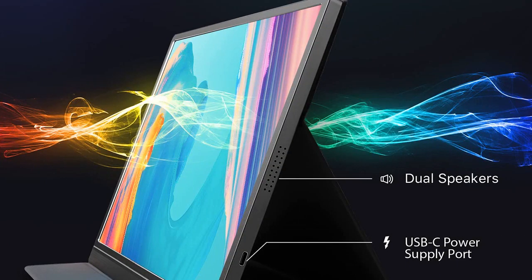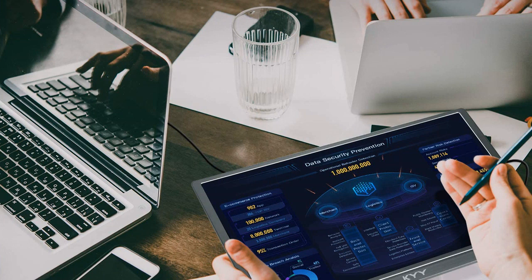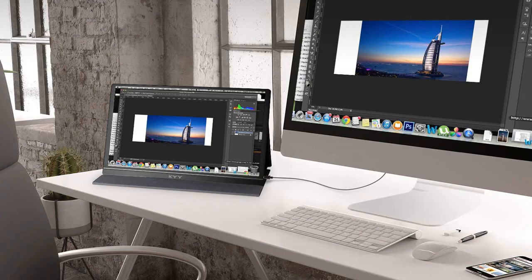They allow me to connect to my laptop, PC, phone, Mac, Xbox, and PS4. Setup was a breeze and the smart cover is a great bonus. All in all, I'm really happy with my purchase and would definitely recommend this monitor.